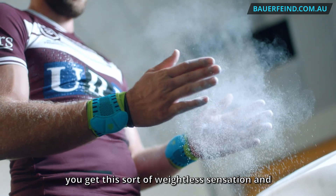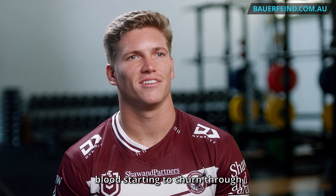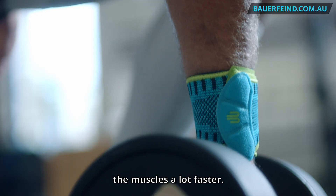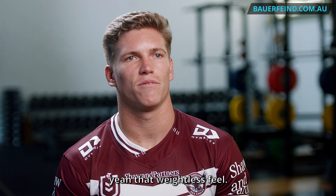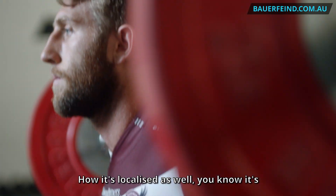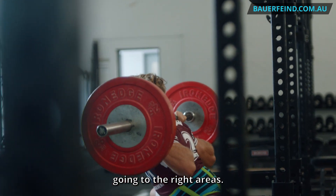When I wear the Balfine products you get this sort of weightless sensation, and I think you can really feel the blood starting to churn through the muscles a lot faster. You can really feel a cooler sensation and that weightless feel. How it's localised as well — you know it's going to the right areas.